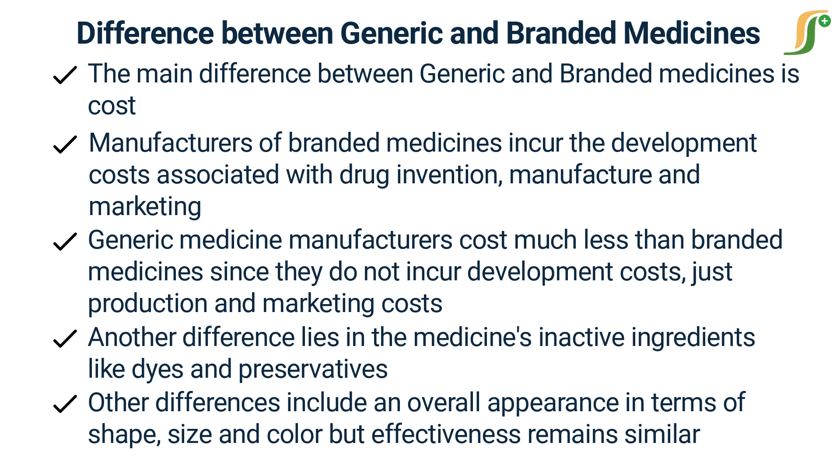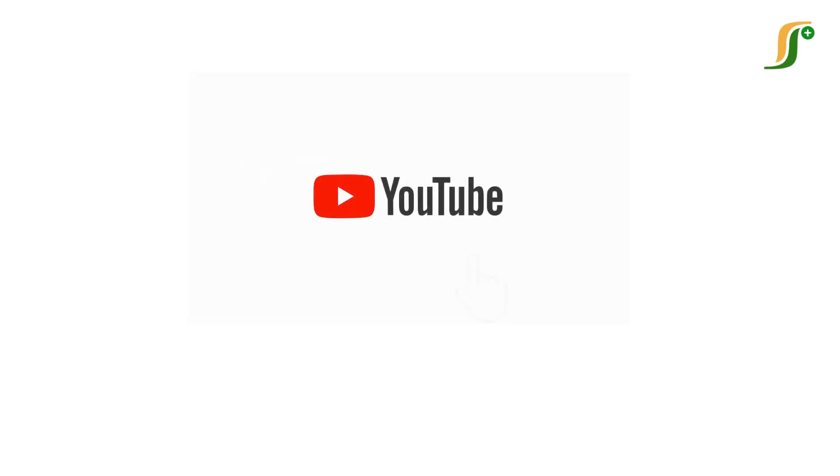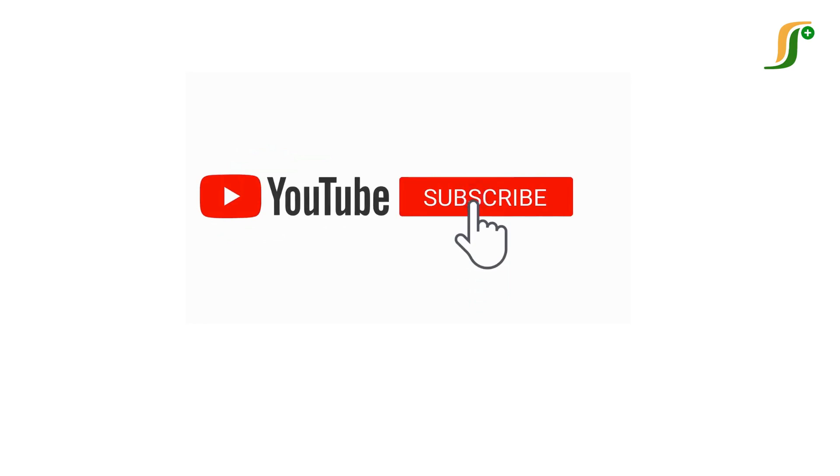These are the general differences between generic and branded medicines. You can list other differences in the comment section. Please like the video, share it with your friends, subscribe to this channel, and hit the bell icon to get regular updates.